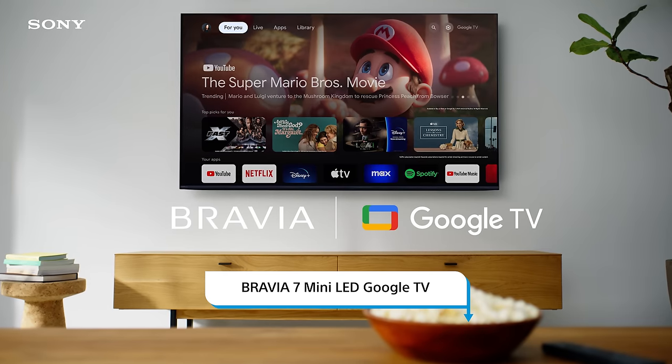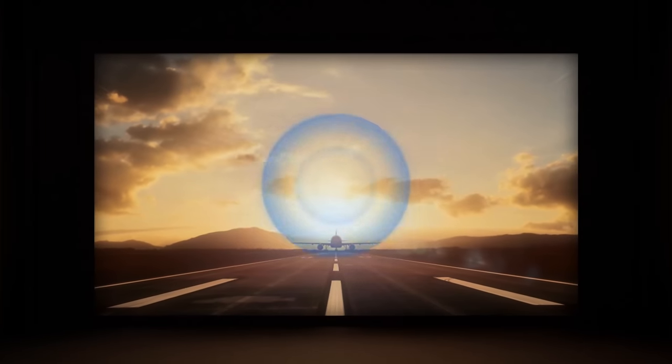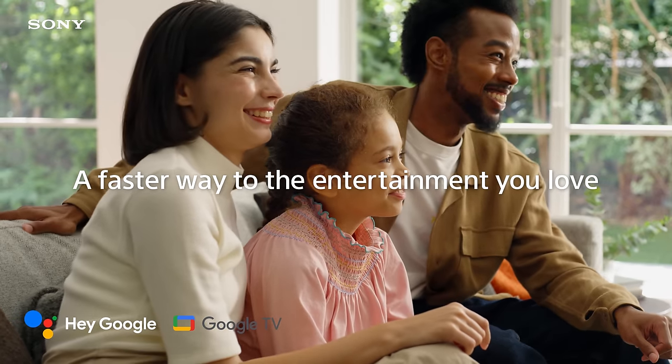Next is the Bravia 7 mini-LED Google TV, and one great thing it has going for it is the screen size availability. This is the first year Sony has launched a mini-LED with 55 inches up to 85-inch screen sizes. This TV is designed to truly fit in any space, any room, significantly upgrading your TV viewing experience.